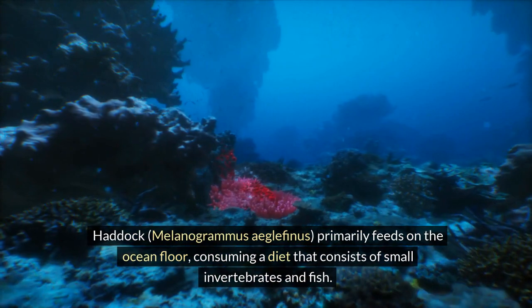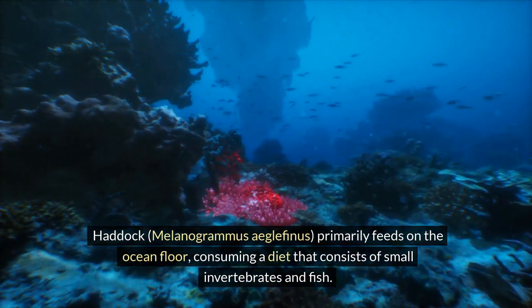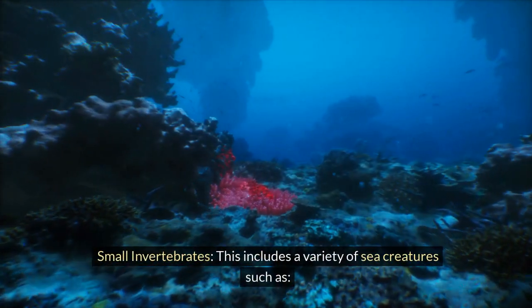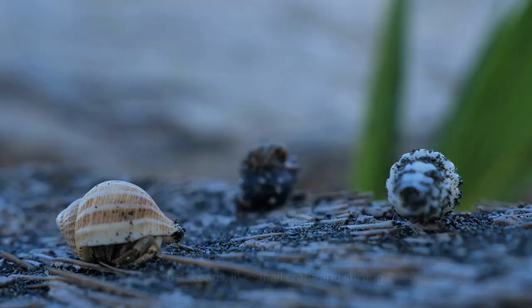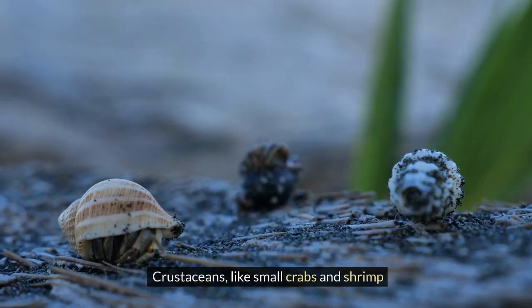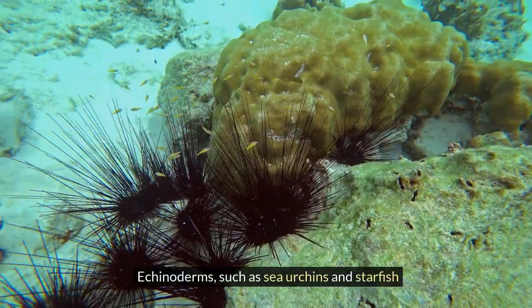Haddock (Melanogrammus aeglefinus) primarily feeds on the ocean floor, consuming a diet that consists of small invertebrates and fish. Small invertebrates include a variety of sea creatures such as crustaceans like small crabs and shrimp, and echinoderms such as sea urchins and starfish.